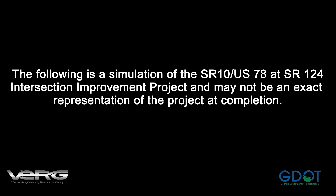This simulation shows the design of the intersection improvement project at Main Street and Scenic Highway, also known as US 78 and SR 124. After years of design work and months of construction, the project is opening to traffic in stages beginning in spring 2019.